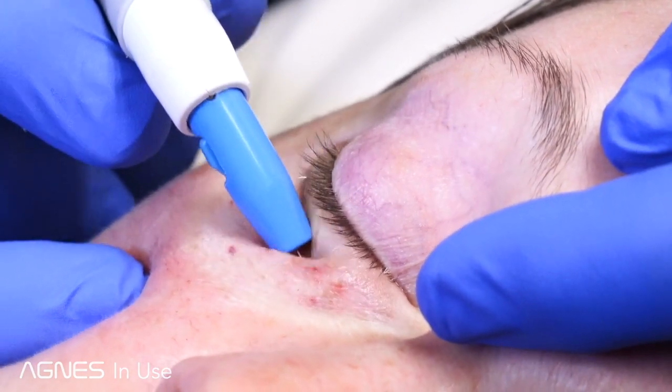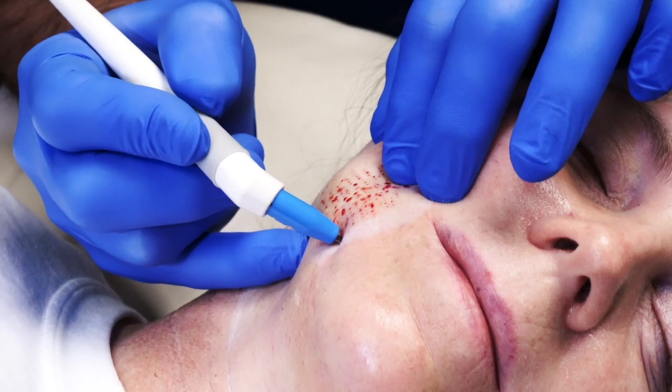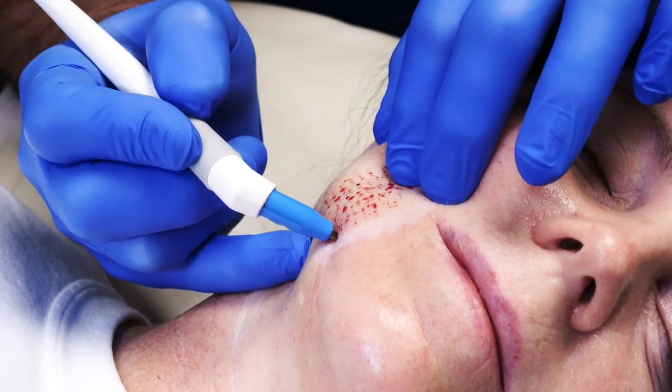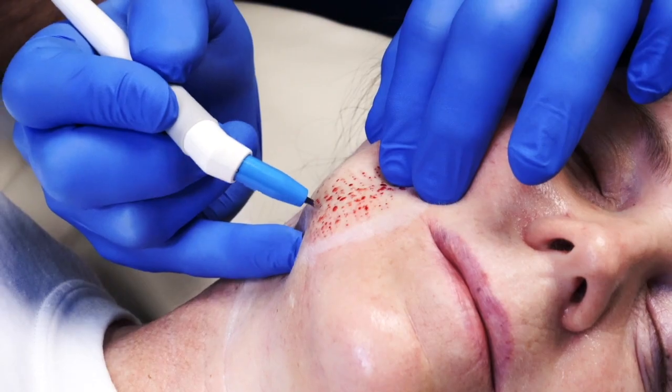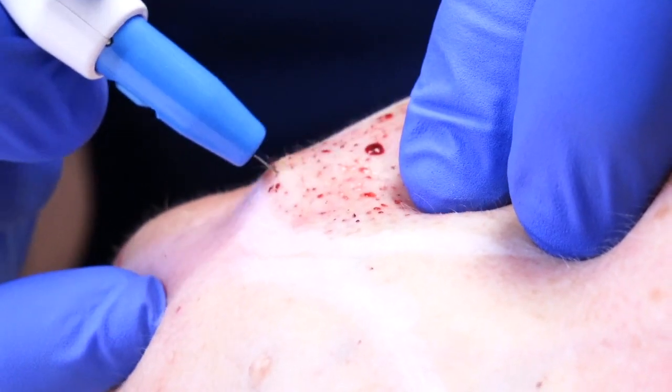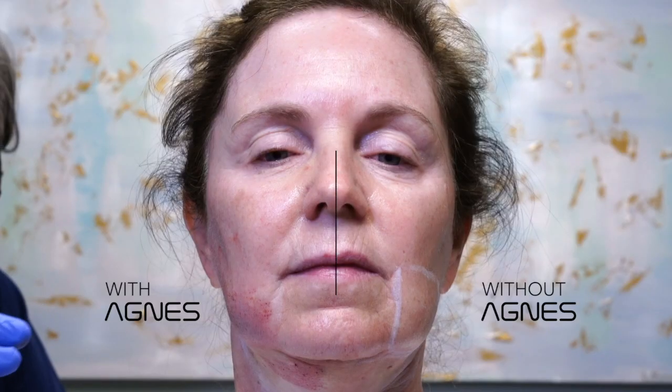Another application with Agnes that has been huge is not only the lower eyelid bags — which is kind of the home run, the obvious thing this can be used for — but also when people begin to get some jowling and start having a little more fold coming from the corner of the lip down, the so-called nasolabial fold or marionette line. That's another wonderful area to use Agnes for, and we see great results with that as well.